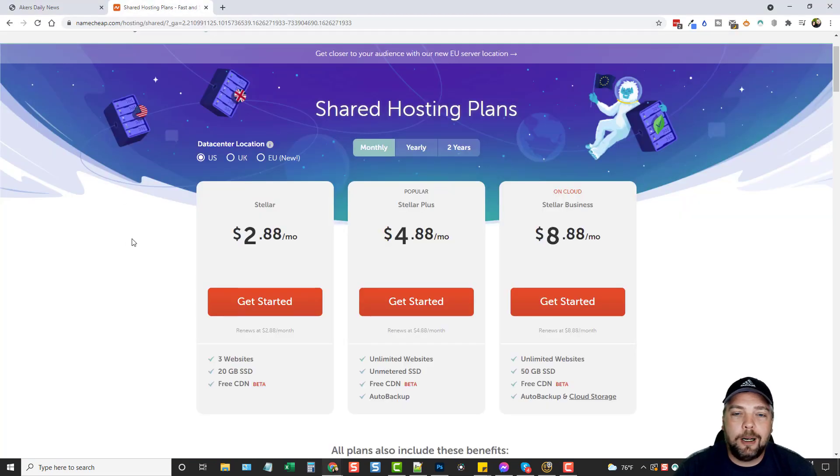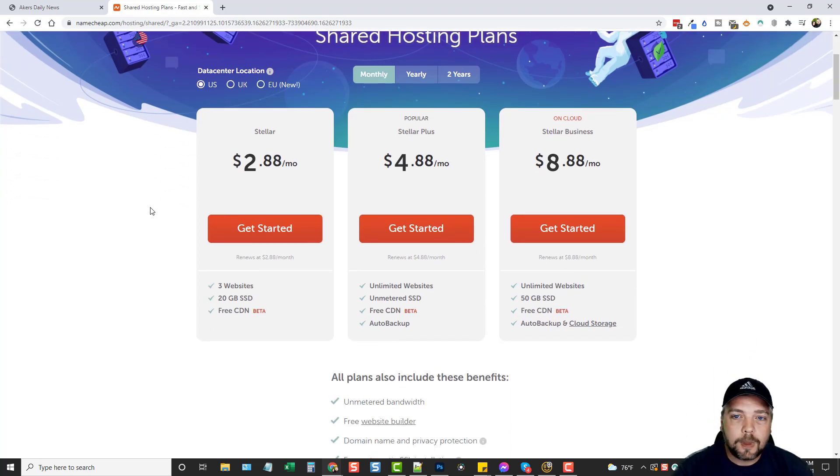I'm going to use Namecheap — I'll put a link below this video. You can get shared hosting plans very cheap and only pay month by month if you want. Maybe it's just something you want to start out and try. That way you don't have to pay by the year, two years, or even five years, which a lot of hosting companies require. In this video I'm going to start from the very beginning, including buying a domain name, buying hosting, installing WordPress, and getting the website set up.